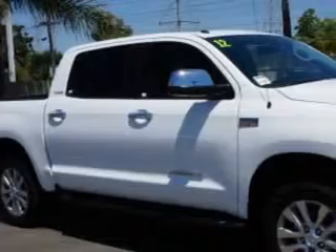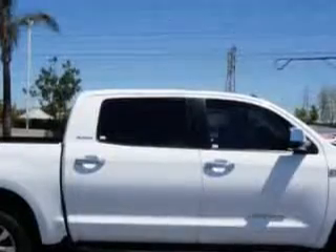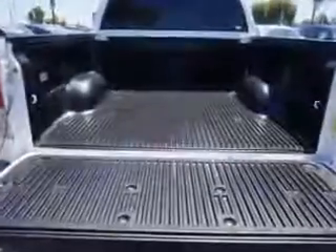Toyota of Orange knows you want more in a car — you expect the best from your vehicle. Imagine driving this super white 2012 Toyota Tundra CrewMax, equipped with an eight-cylinder engine and an automatic transmission.